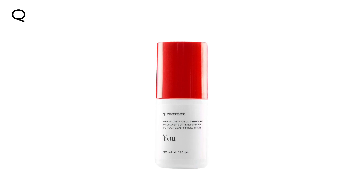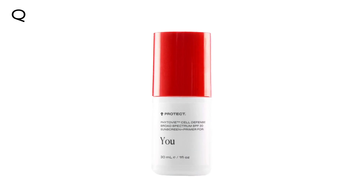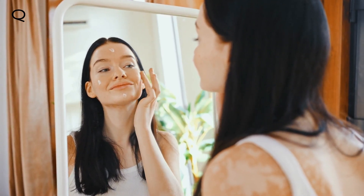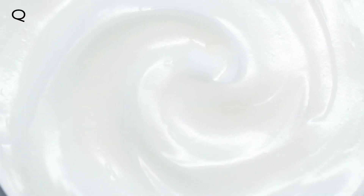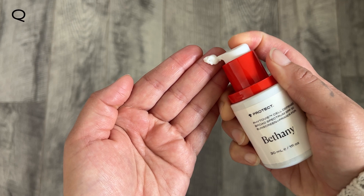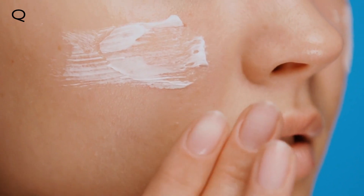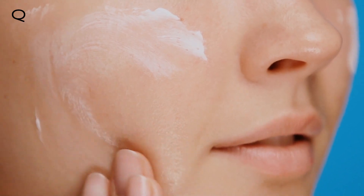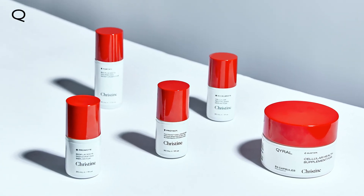Introducing Chiral's Protect Phyto-V Cell Defense Broad Spectrum SPF 30 Sunscreen and Primer. Protect does double duty as a sunscreen and a primer that acts as a base for your makeup. It's oil-free so it doesn't clog your pores. Protect is silky smooth and lightweight, but contains ingredients that have been shown to give your skin the protection it needs. The smooth texture allows easy blending for a flawless makeup application, and Protect complements all of Chiral's custom skincare formulations.